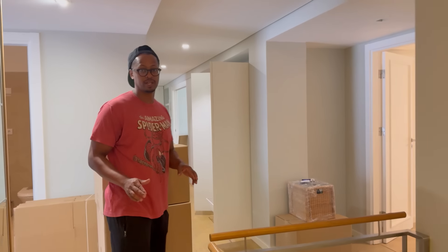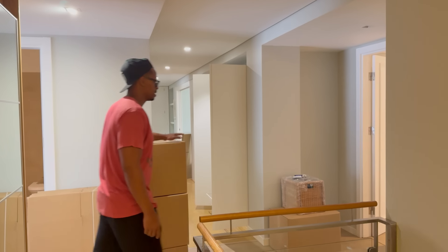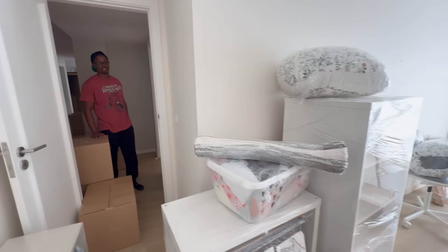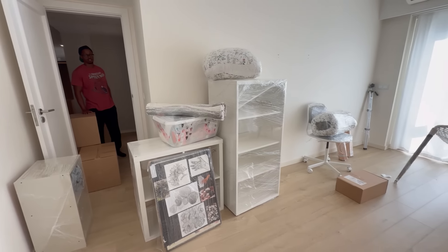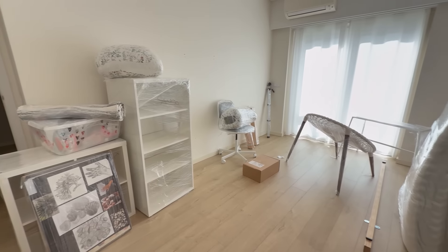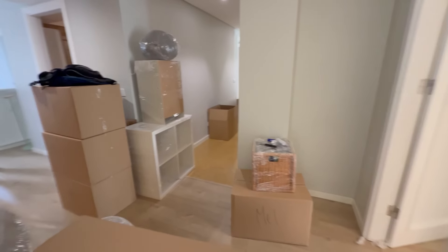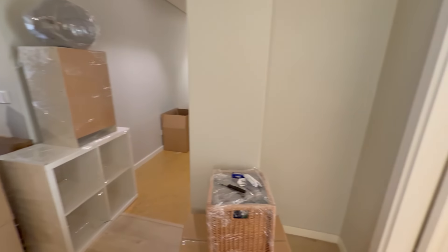We had a four-bedroom, four-bath apartment in Lisbon. It actually took two days for the movers to pack us up, and the movers moved every single thing. They went through all the closets and boxed everything up, and they also broke down the furniture and wrapped it all up for us. The movers did a really great job of protecting all of our furniture and all those fragile items.